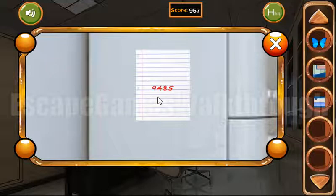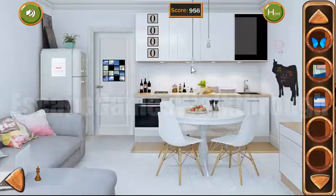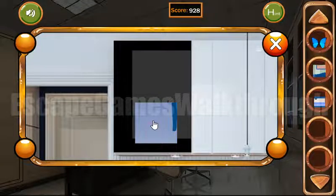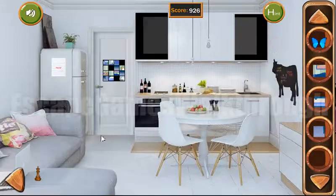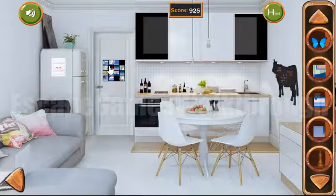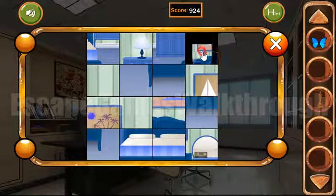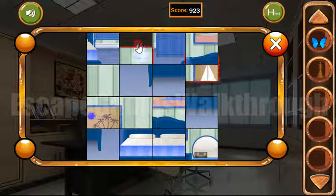Let's look at this note — 9, 4, 8, 5 is the code. We enter 9, 4, 8, 5. We have found a chess figure, and we have found all 3 missing pieces of the puzzle.